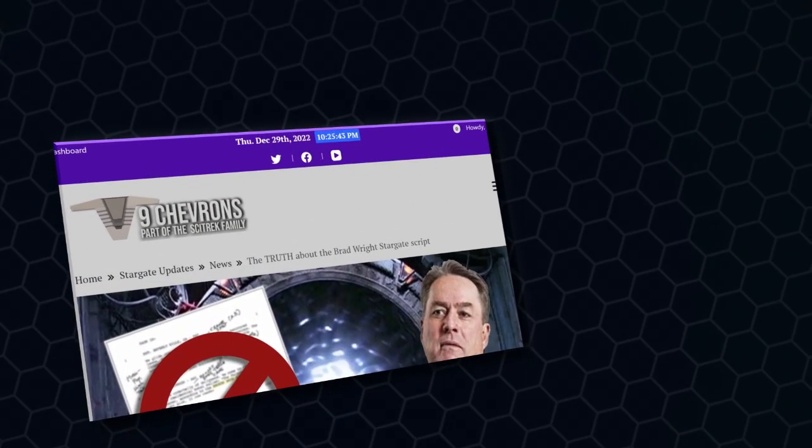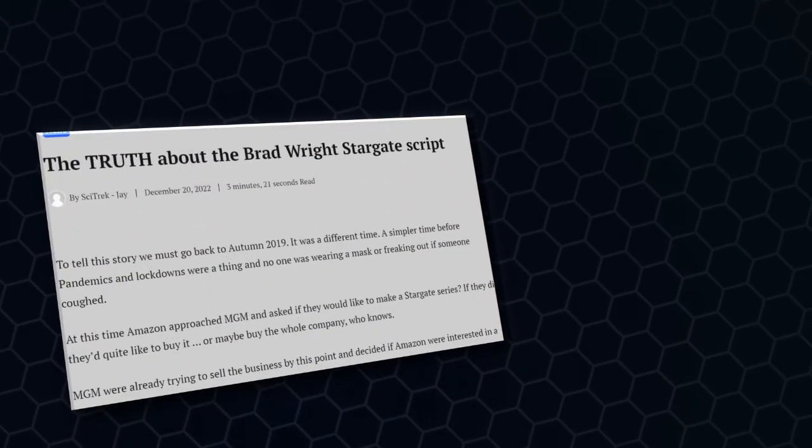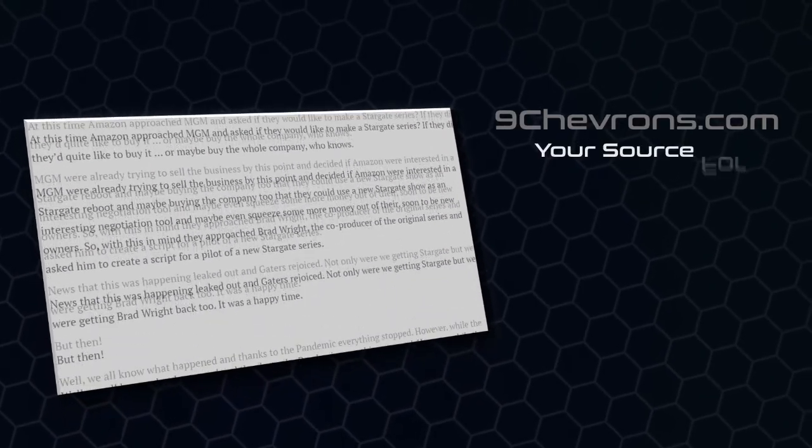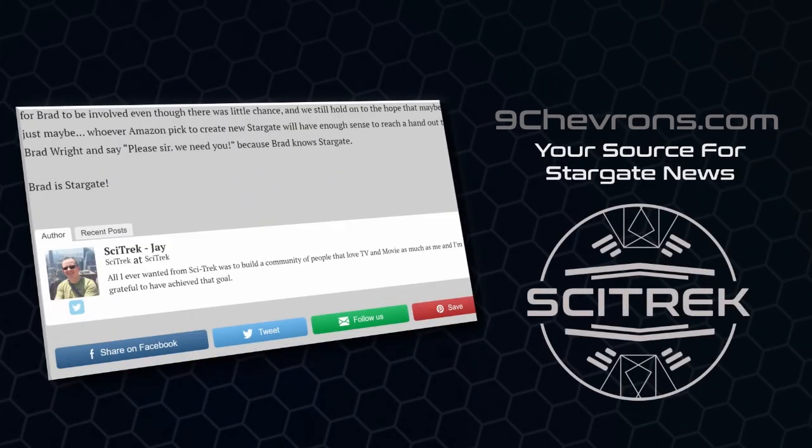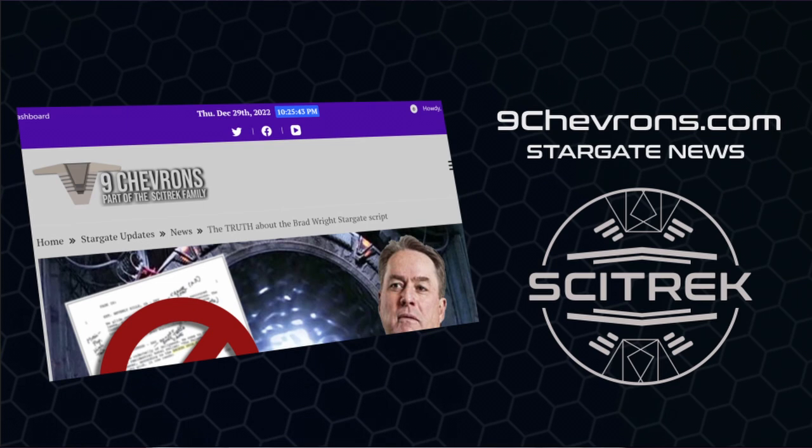Before we get into this video, I would like to announce a new project from Sidetrack: NineChevrons.com. NineChevrons.com is your dedicated source for Stargate news, which will aim to complement this YouTube channel with news from our contacts at MGM and Amazon, breaking news about a new potential Stargate series, as well as providing reviews and any potential updates to news stories that we break. Check out some of the news articles we have already at NineChevrons.com.